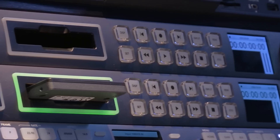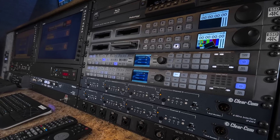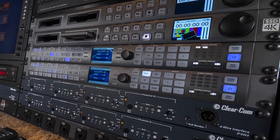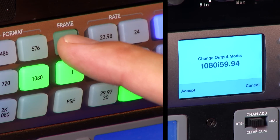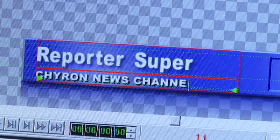SSD recorders are used for both the line cut and camera ISOs. Two frame synchronizers with up, down, and cross conversion ability enable the truck to input or output any type of video signal, including SDI, component, and composite.